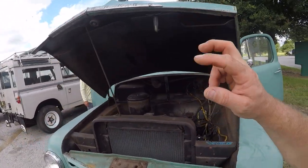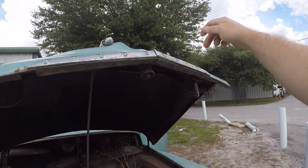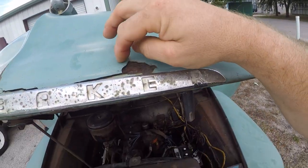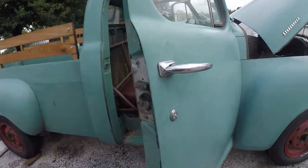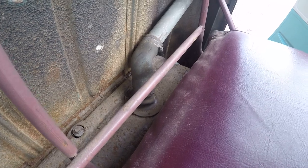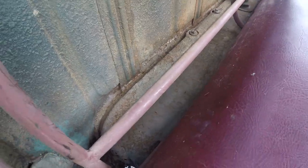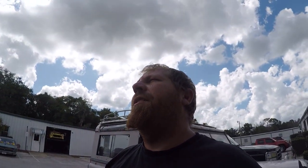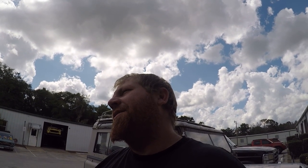There's a little bit of rot in the hood — weight reduction, if you will — but nothing bad. It has been repainted at some point, so there is some filler in it. It is running off the tank right now, so the tank isn't full of crud. That's how solid this truck is. This is from 1953 — that's 69 years old.